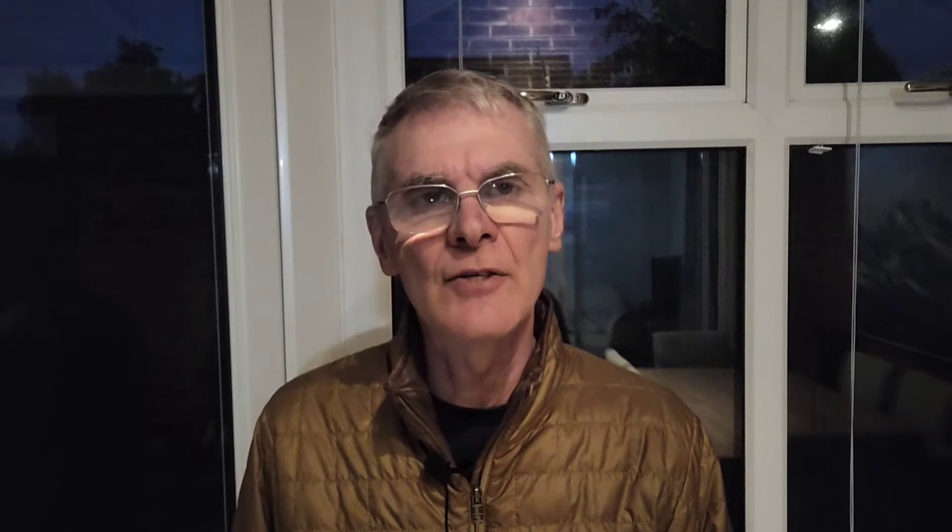So the Heart Nebula is a quite a large reddish object that sits in between the constellations of Cassiopeia and Perseus. And it's about four times the size of the moon. It's an emission nebula where the red gases are excited by the solar wind being given off by a star cluster in the middle of it. This star cluster has a bunch of stars that are about 50 times the size of the sun in it, and loads of smaller stars as well.